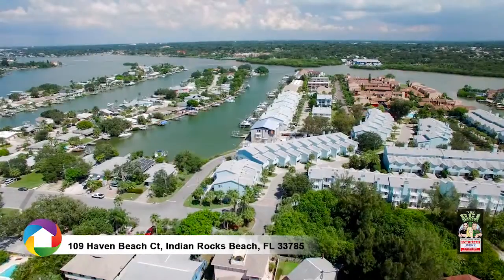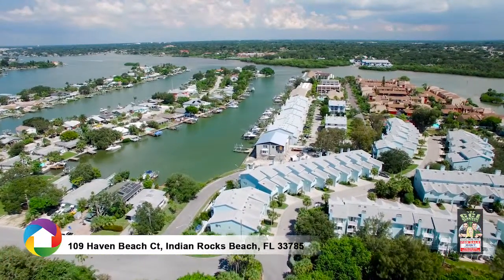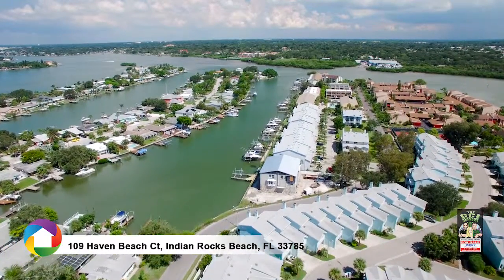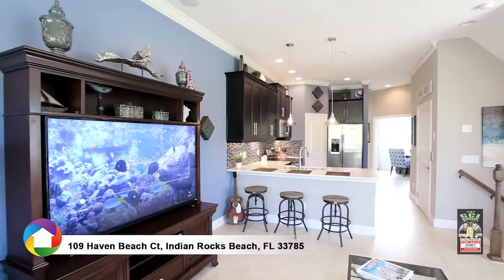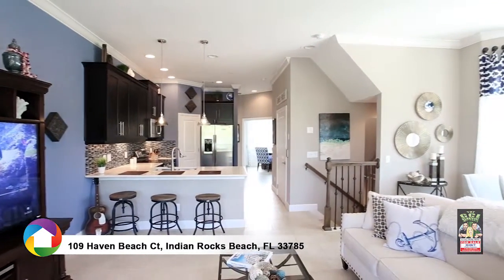The Cove wraps around the Intercoastal and offers two community boat docks with load and unload access to the canal, an access gate with crosswalk to the beach, kayak storage, pool, and outdoor kitchen. This fully furnished upgraded unit was the former model and has been professionally designed and furnished.